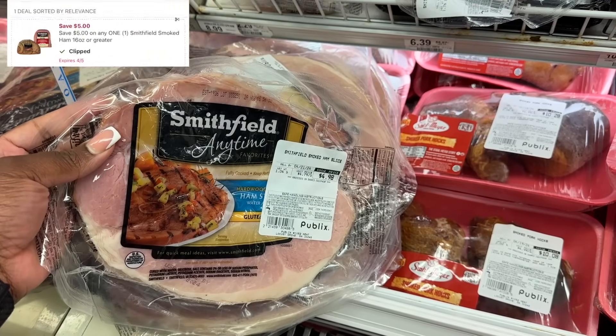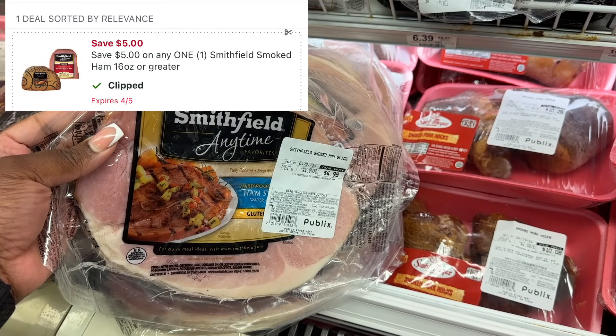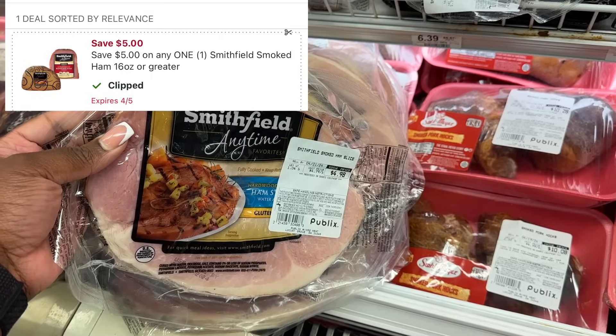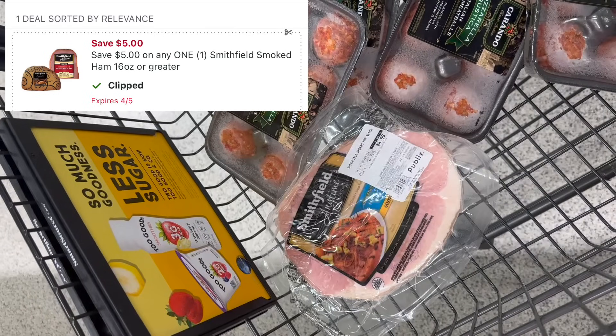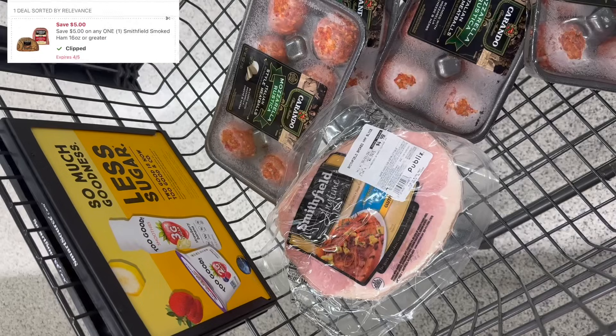Another free meat deal is on the Smithfield ham steak. I talked about this deal on TikTok a couple weeks ago but it's still valid if you still have the $5 digital coupon. These are priced as low as about $4 and some change — I'm gonna pick up one for $4.98. Minus that $5 digital coupon, this is another free meat item. But this coupon does expire soon, so watch the expiration date.